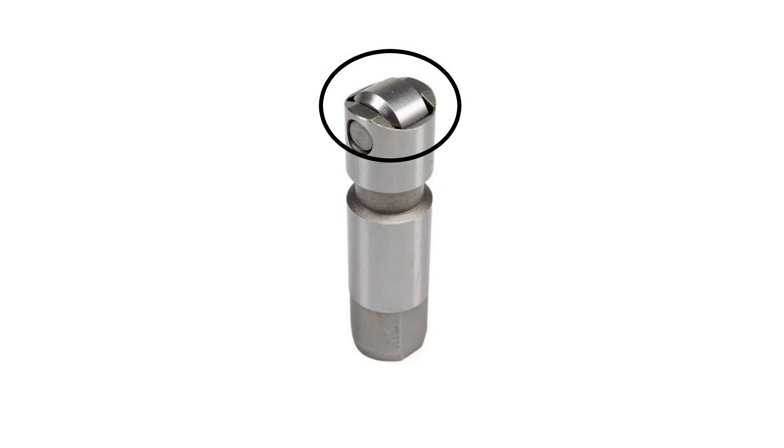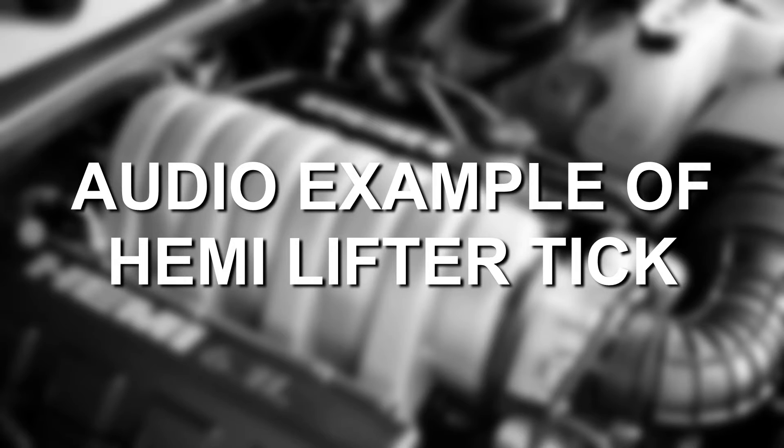Variable valve timing and MDS are often believed to at least partially contribute to lifter and lifter roller issues on third-gen Hemi engines. Lifter and lifter roller failure on the 6.1 seems to be a little less common than on the 5.7 and 6.4 Hemi engines, especially those equipped with the MDS technology. The main issue is that the lifter rollers end up seizing, contacting the cam lobes, and taking out the lifters in the process. This can lead to very loud ticking sounds from the 6.1 Hemi, so if you notice any unusual ticking noises, the lifters and lifter rollers are something to consider.